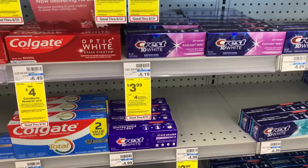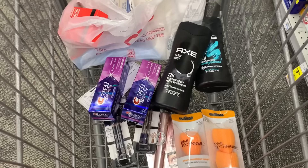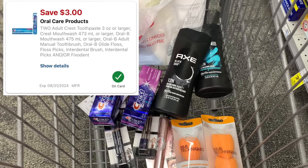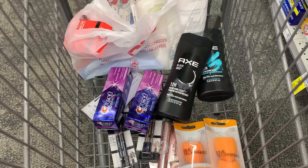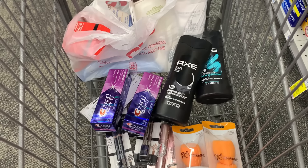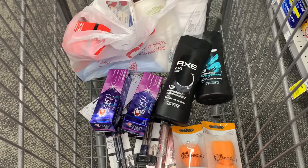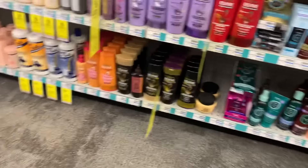Next I'm grabbing the Crest toothpaste at $3.99 each, on promotion for buy two earn back a $4 ExtraBuck. I have a $3 off two digital coupon. Every product in my cart so far qualifies for the $10 off $25, but I have way more than $25, and I'll also be using my $10 off $70 flash coupon from my email.